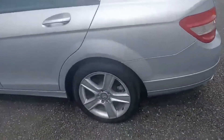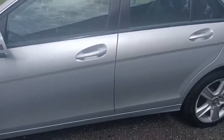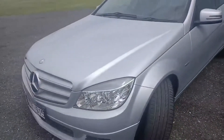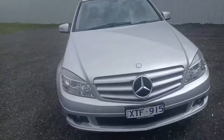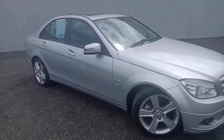Coming around to the passenger side, the paintwork and everything has been really well cared for on this one. This is a 1.8 litre engine that uses premium unleaded and produces 135 kilowatts.